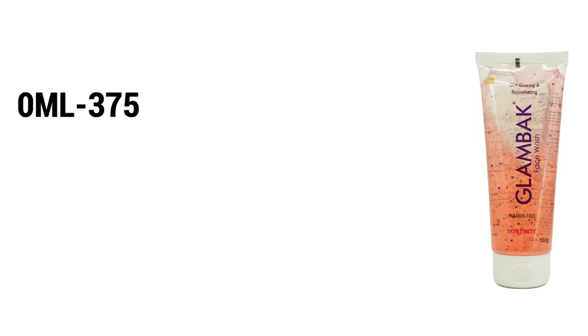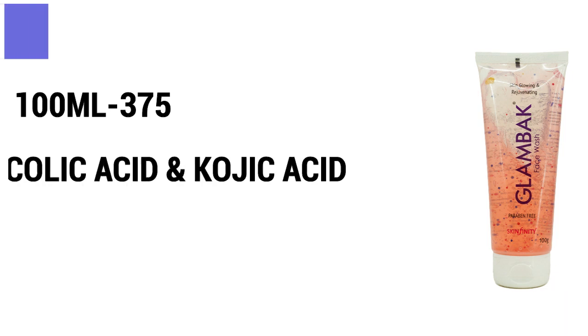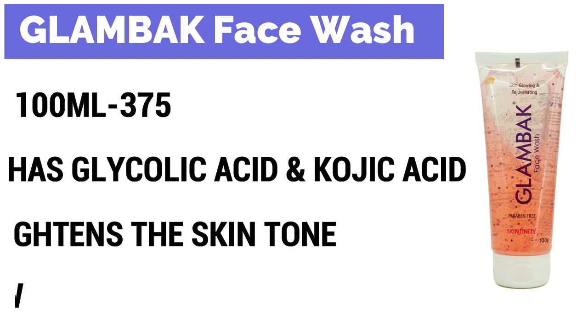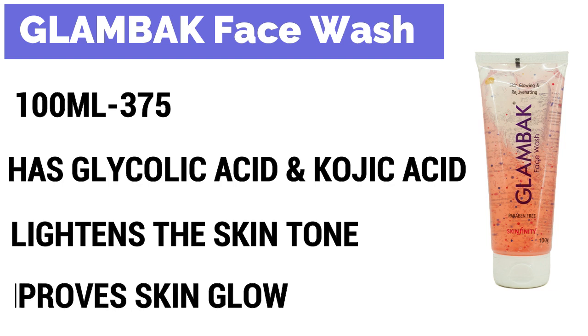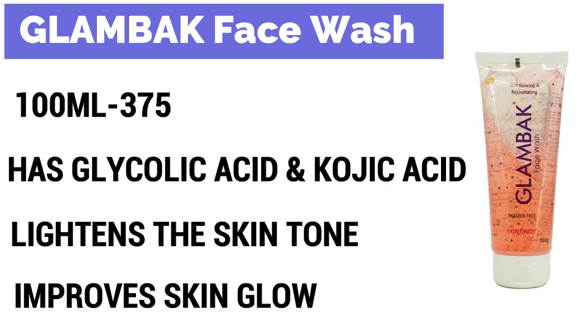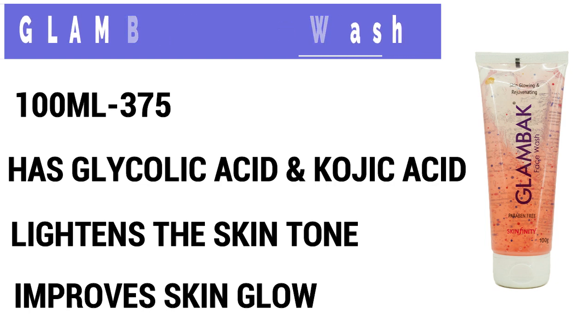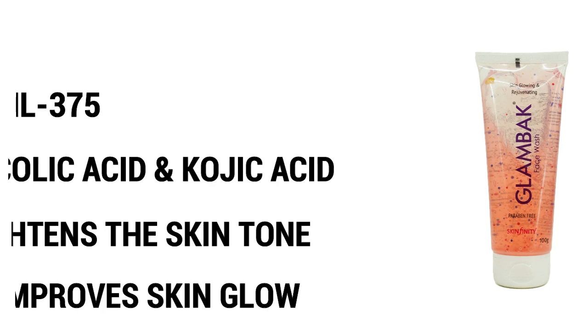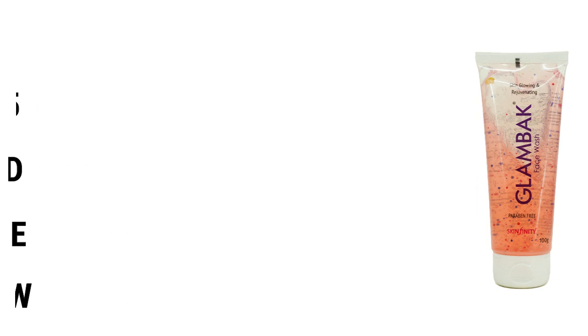The second one is Glam Bag face wash. Iska price is Rs.375, quantity 100 grams. Ismae low wear extract, glycolic acid, aur kojic acid hai. Jo kojic acid hota hai, wo jo dark spots hain unko light karta hai, saath hi saath sun damage ko minimize karta hai. Aapke overall skin tone ko light karne mein helpful rahega. Ye aapke skin tone ko improve karega, skin ko healthy glow provide karega, saath hi saath skin ko rejuvenate karne mein bhi madad karega.